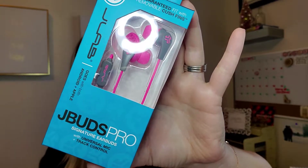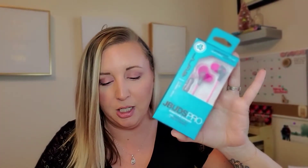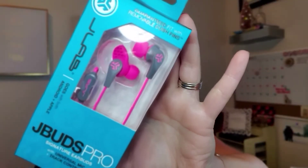Up next, we have JBuds Pro Signature Earbuds in Pink by JLab. Finally, earbuds that actually fit and stay — premium sound, microphone, track controls, adjustable tip placement, and cush fin technology. Little fins that fit in your ear to keep the buds in place. Those are a $10 value.